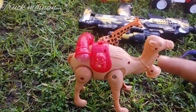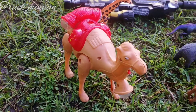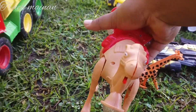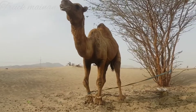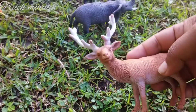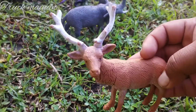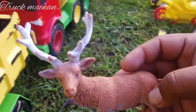Wow. Ada yang lucu sekali teman-teman. Ini ada mainan onta. Wih, mantul. Ada binatang rusak teman-teman. Lihat teman-teman. Tanduknya panjang sekali. Wah, keren.